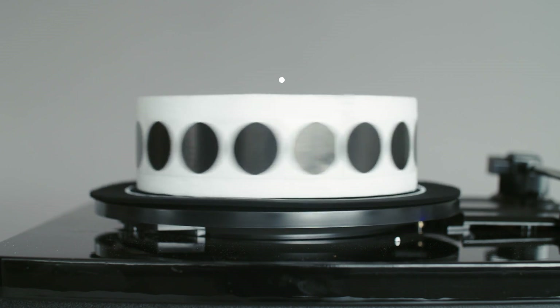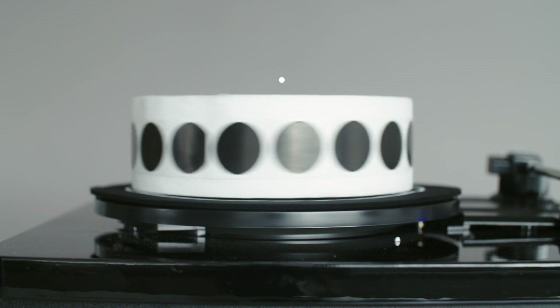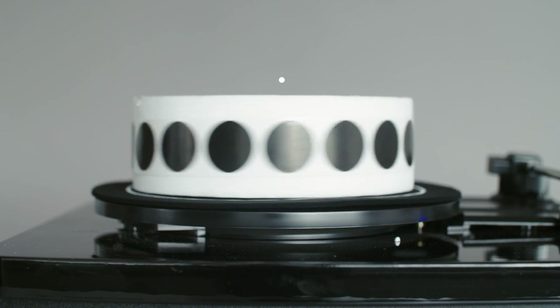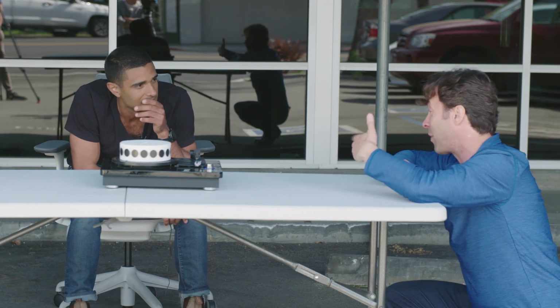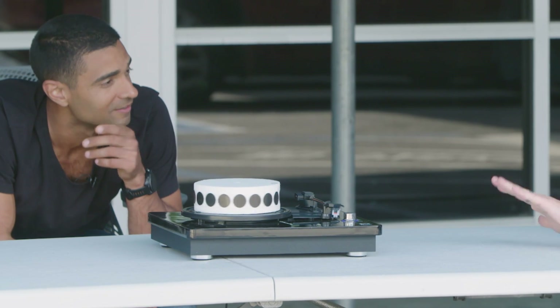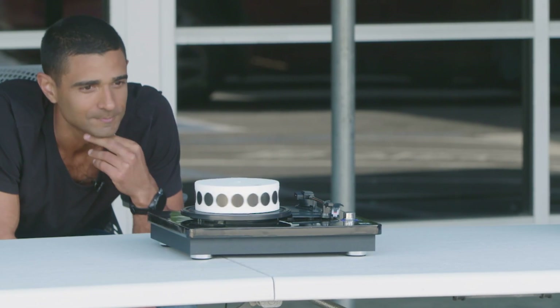Here's the difference between this and the spiraling water and wagon wheel illusions: those effects happen at the same time for everyone because the camera is driving the illusion. But in this case, everyone sees it a little differently because it's not the camera responsible for the effect — it's you. You might think this happens because our brains process visual information the way a camera does, in discrete frames. But David says that's not the case.